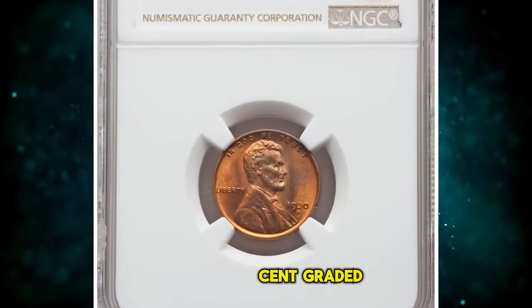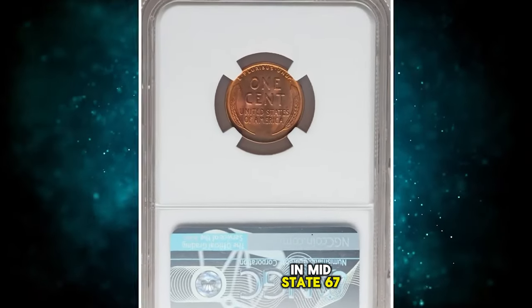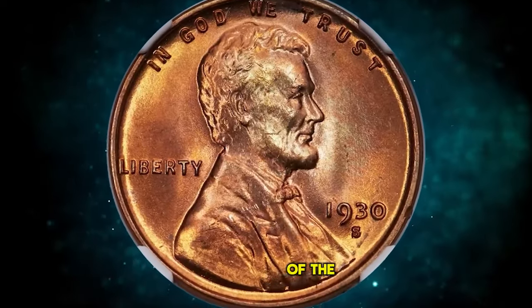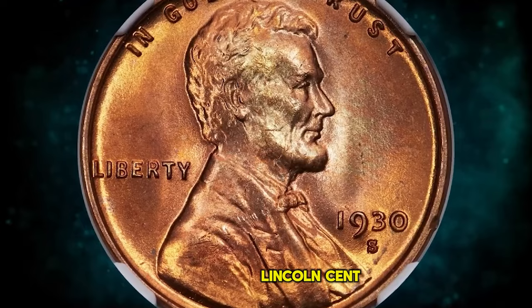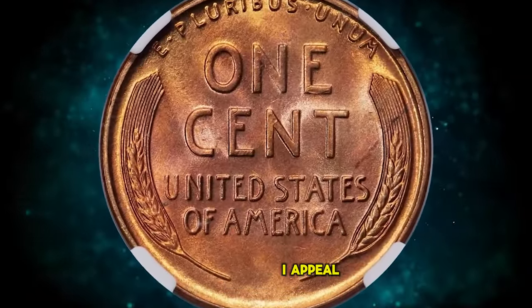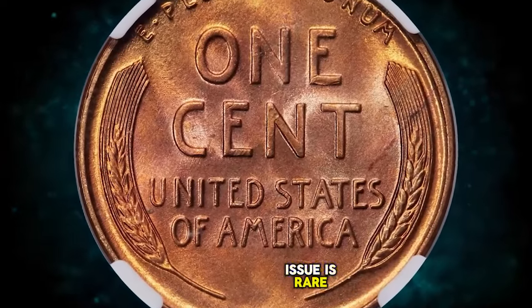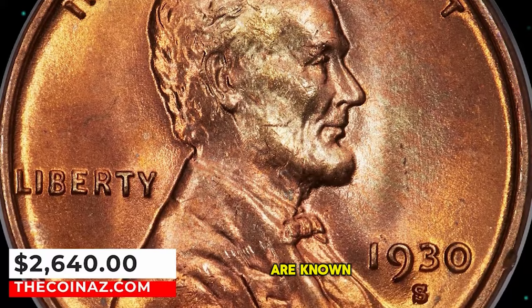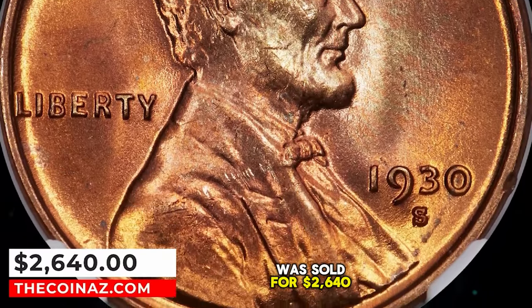1930 S Lincoln Cent, graded in Mint State 67 Red by NGC. This is a sharply struck, pristine copper red example of the 1930 S Lincoln Cent, showing no carbon spotting or bothersome abrasions — eye appeal is excellent. This issue is rare in MS-67 Red, and no numerically finer red coins are known. It was sold for $2,640.